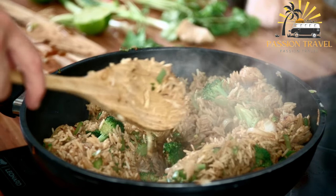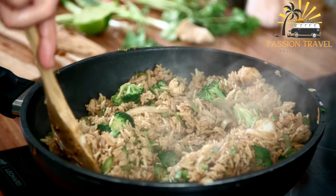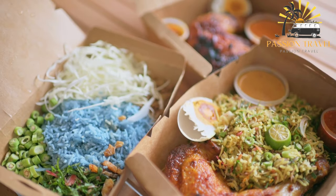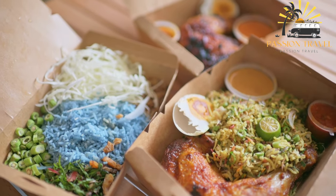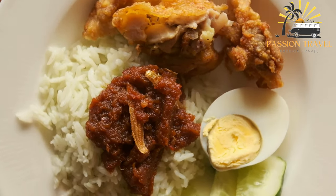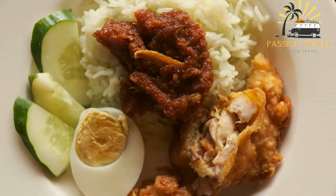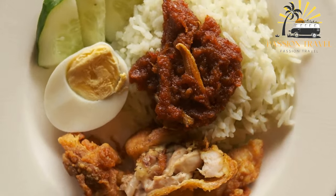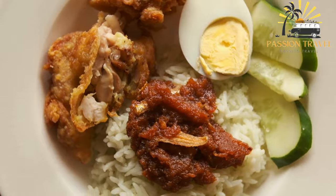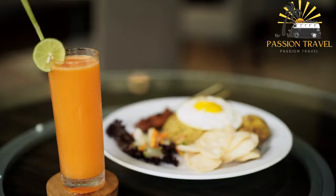The origins of nasi ketak are not entirely clear, but it is believed to have originated in the Brunei Moira district in Brunei. The name ketak is said to refer to the sound of knocking on the door that street vendors would make to sell the dish to customers. Today, nasi ketak is a beloved food item in Brunei and can be found at various food stalls, restaurants, and even some fast food chains. It is often eaten for breakfast or as a late-night snack, known for its simplicity and affordability.